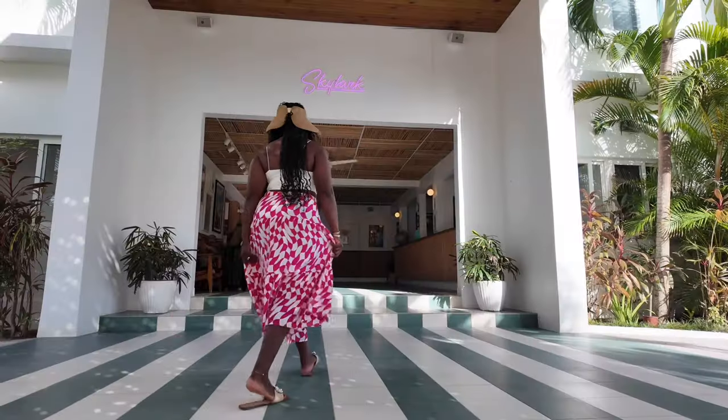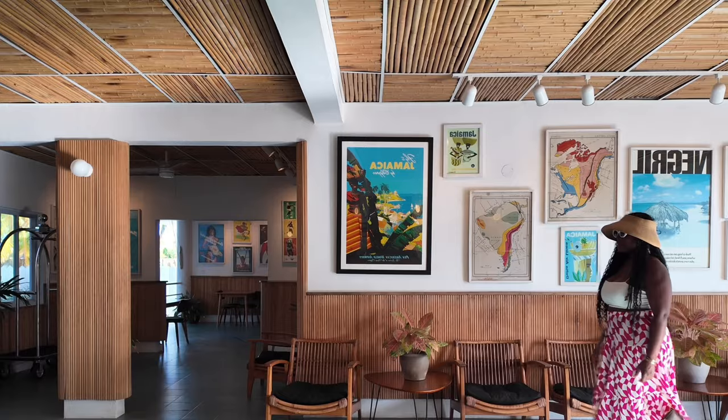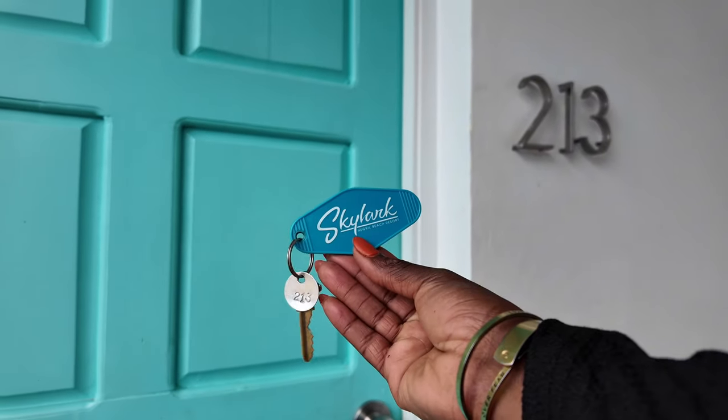Once I arrived, check-in was a breeze. The Skylark staff welcomed me with warm smiles and before I knew it, I was being handed my room key.